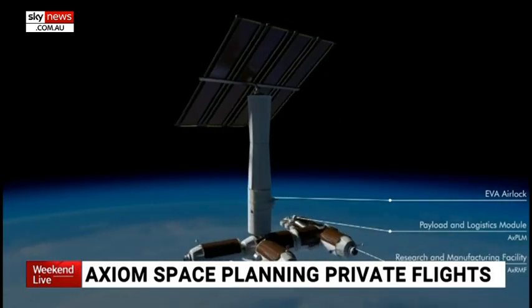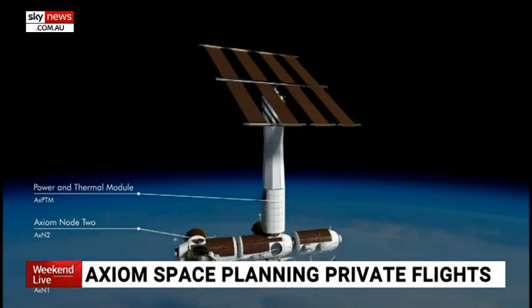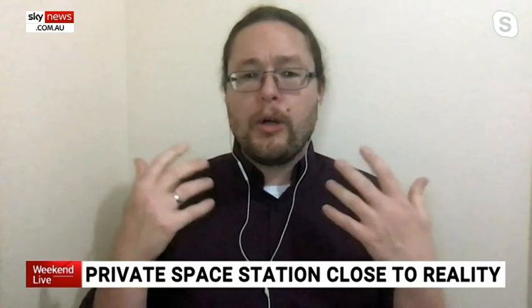The vision is that it could be launched in 2024, attached to the International Space Station, and then in the future potentially go off on its own or stay that way. This is a big development because right now, if SpaceX or other private companies or countries not participating in the ISS want to do something, they have to use a third party. This could mean they go directly and say, 'I have this astronaut who wants to go up,' or 'this experiment,' and they could do it cheaper and more effectively. This same company also wants to send private astronauts on SpaceX to the ISS later this year.